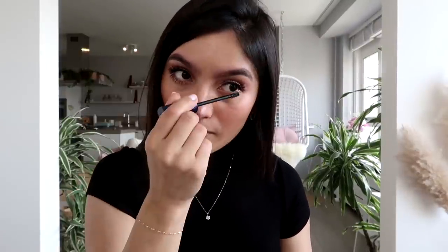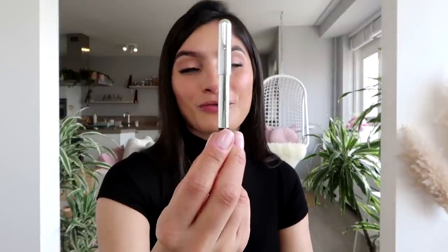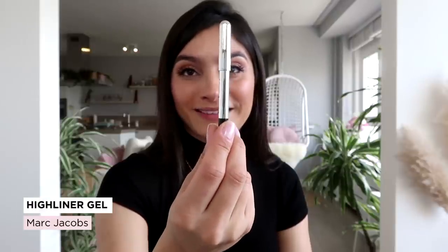Blush finalizado. Agora eu vou finalizar os olhos. Eu gosto muito de chamar atenção para os olhos, mas ao invés de fazer isso com sombras, eu gosto de fazer com máscara de cílios e muitas vezes com lápis. Então eu vou aplicar a mesma máscara Fall 2.0 da Kiko nos meus cílios inferiores. Máscara aplicada. Agora vou aplicar lápis na linha d'água — o Highliner Gel Marc Jacobs na cor preta. Apesar de ser pequeno, ele é retrátil, o que eu achei ótimo.